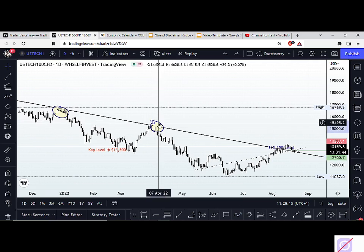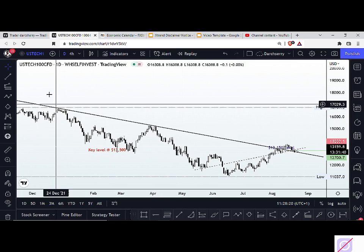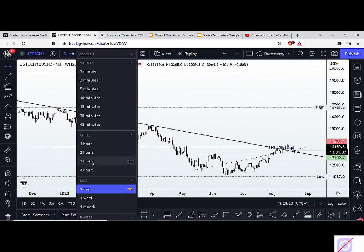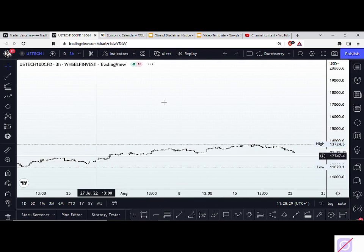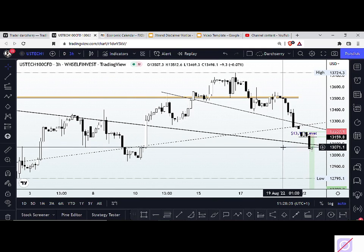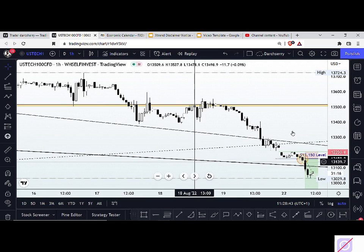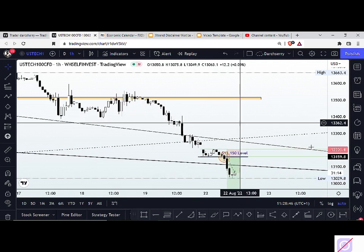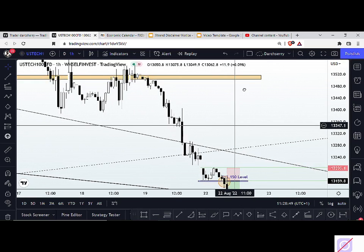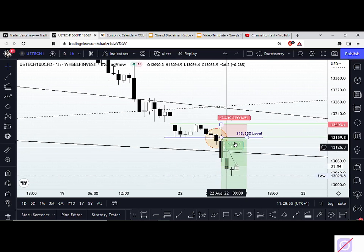Price is still right around this bearish trend line, and considering the long-term bearish momentum on US tech, I want to be looking forward to a selling momentum on this one — price should respect this bearish trend line one more time to push price to the downside. We are already in this trade since last week. For those who are in this trade, you want to lock in some profit at this point. I decided to take that sell continuation right below the $13,150 level on the one-hour time frame.